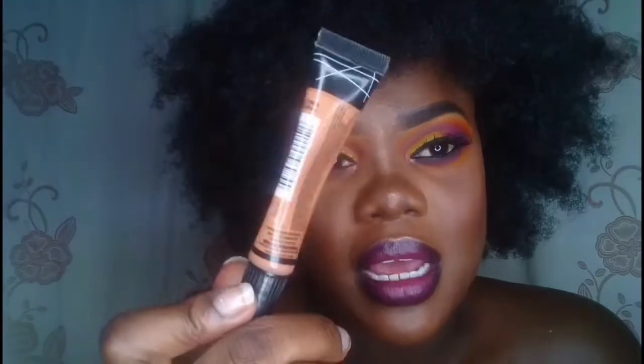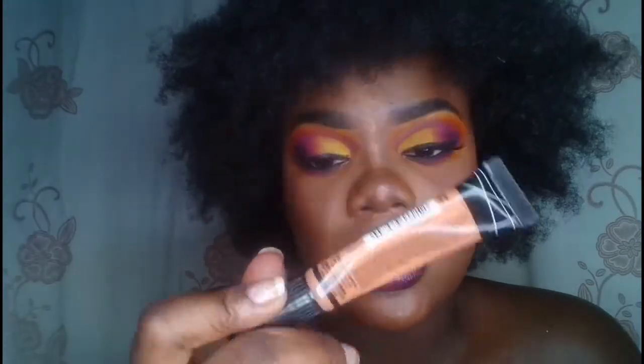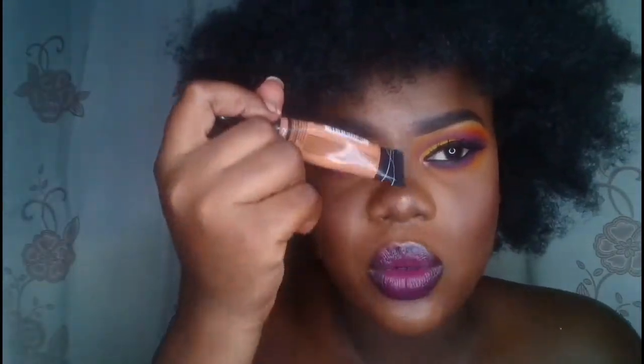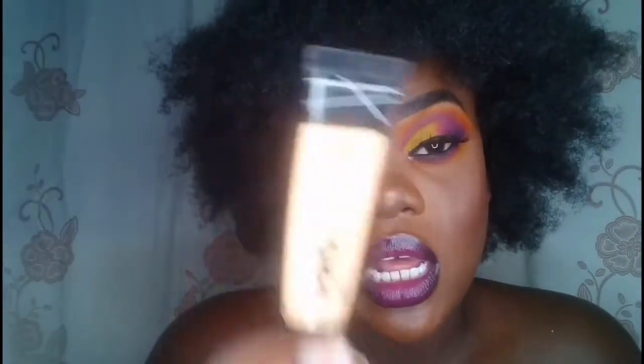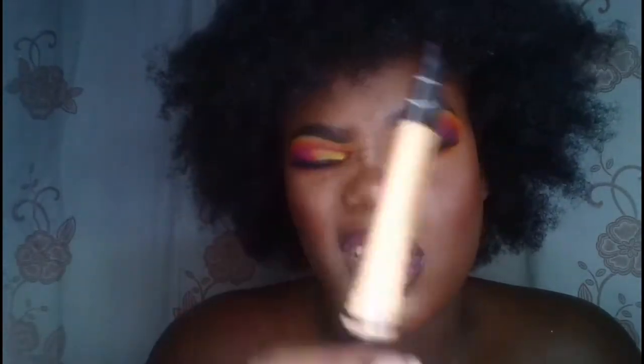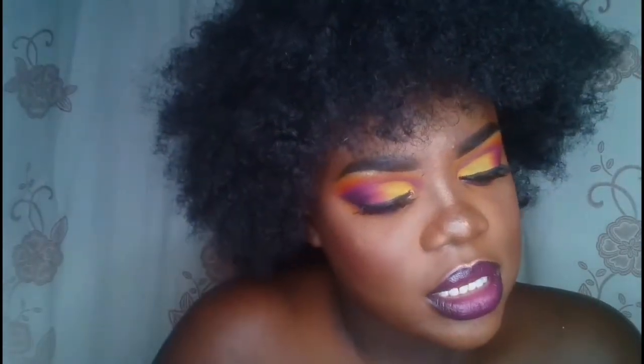I also have Toffee, which is my highlight shade when I use the LA Girl foundation. It's a shade darker than Fawn, so I use it as my highlight shade — it's what I have on my nose right now. I have a yellow corrector I bought to use with the LA Girl foundation, and I use it with the Milani too since that one has warm tones. And then I have Mahogany which I use to contour — you can see it on my nose and here.